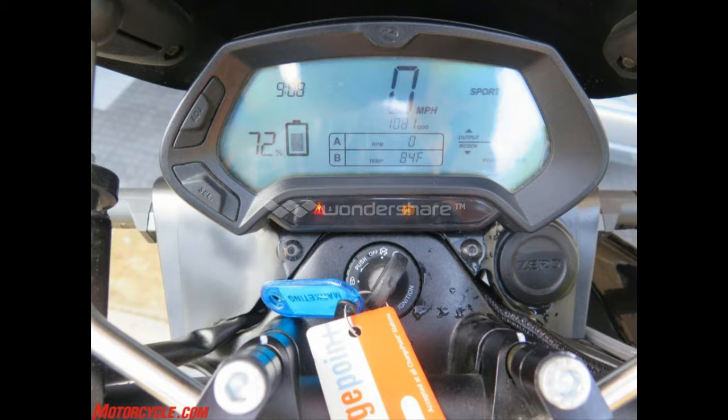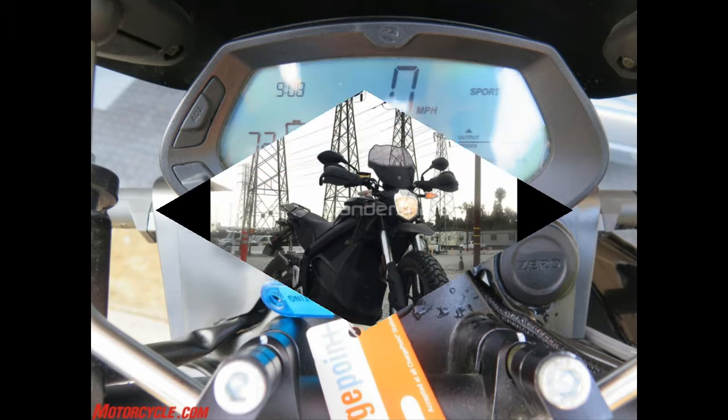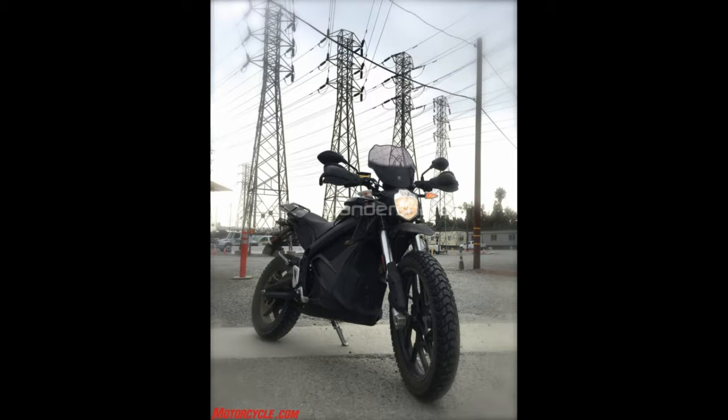This new 10th Anniversary DSR comes with the new charge tank, a $1,988 option, which is supposed to allow you to get a 50% charge in an hour or so via its new J1772 plug. Unfortunately, there are no charging stations in the places where the DSR's looks make me want to ride it. Charging stations are springing up like wildfire everywhere, but not on dirt back roads.